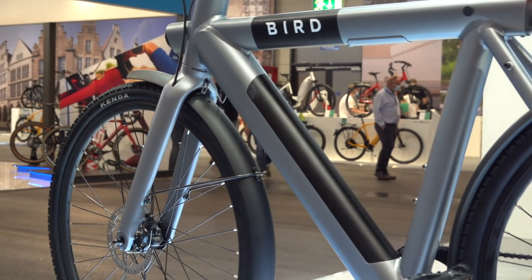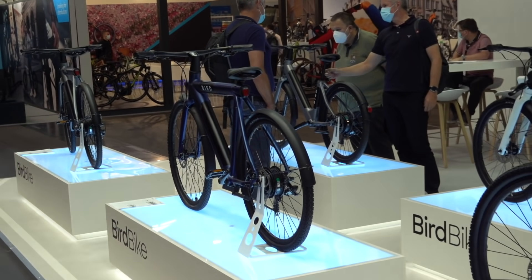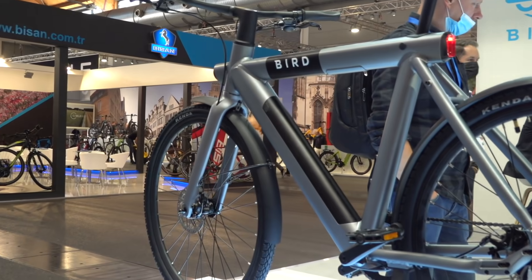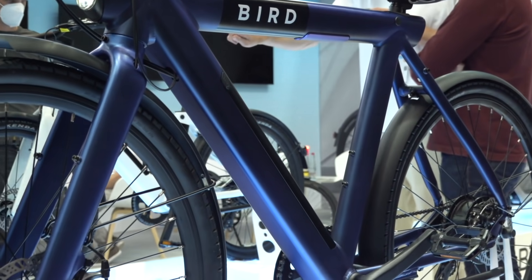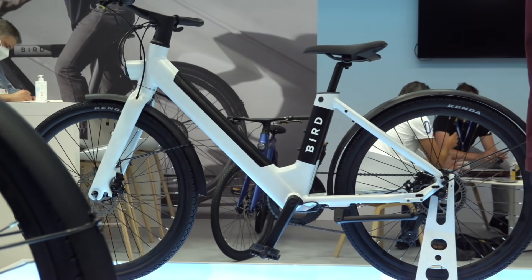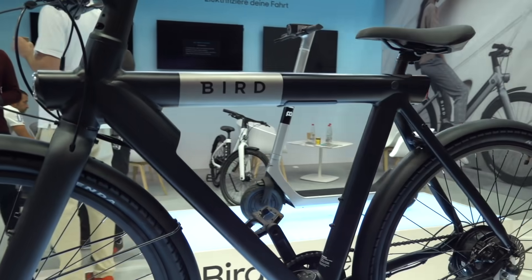Bird was also on hand to show off their new electric bike designed for consumers. It's obviously a ripoff of Vanmoof's design, even if they might consider it more of an inspired-by situation. But either way, there's no denying it's got a cool look to it. It may not be as nicely manufactured as Vanmoof, but it's certainly more affordable. It's also got Bird written on the side, so make sure you lock it up so someone doesn't think it's a rental and try to make off with it.